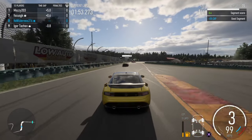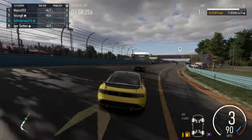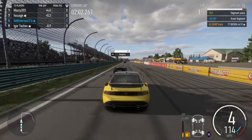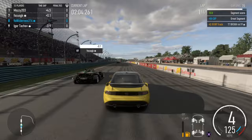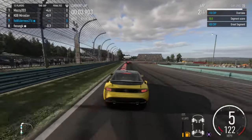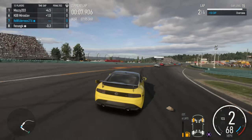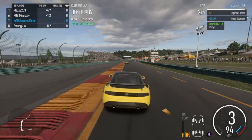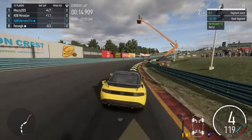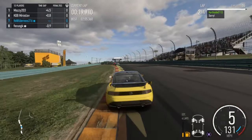We're understeering a lot there. We're all the way up in seventh after the first lap. That wasn't the best first corner, but I was worried about that car coming underneath us.